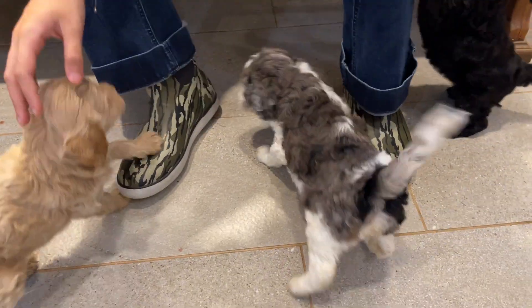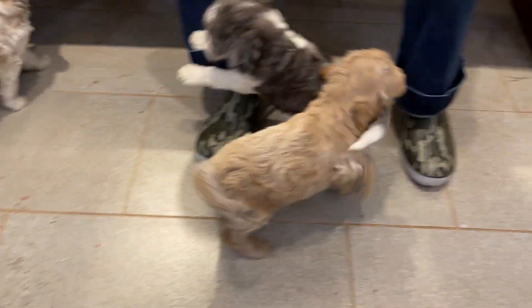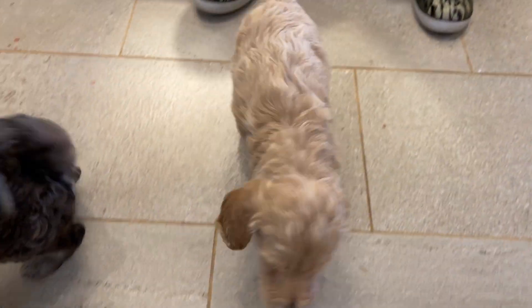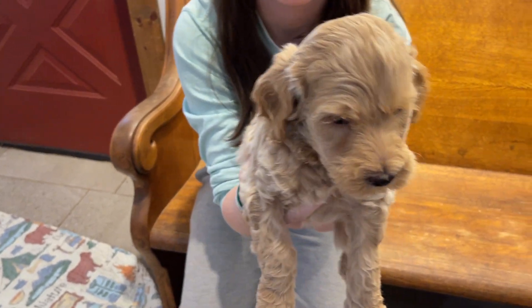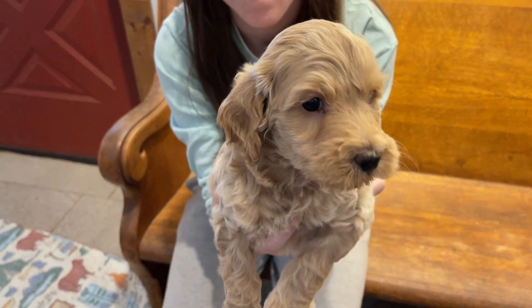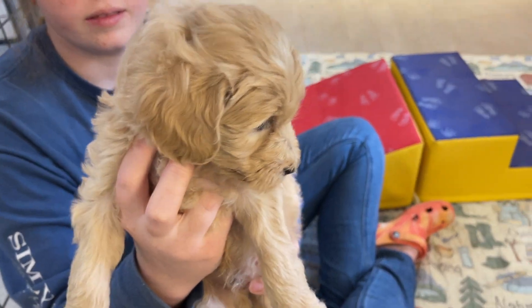This is Little Girl Pink. This little one is Boy Camo and he is still available. Sorry, that was Green. They're kind of fast today. This is Green and he's available and this is Camo and he's available.